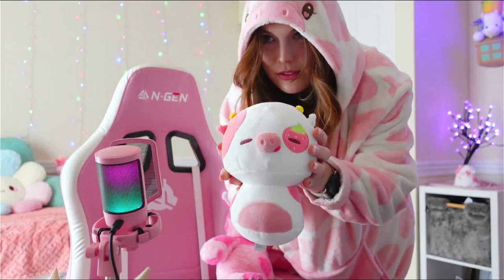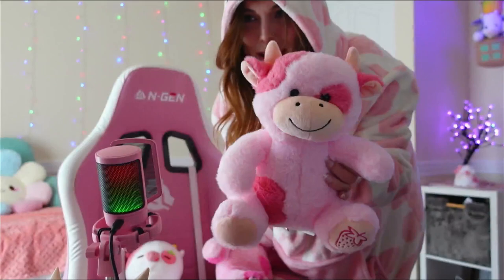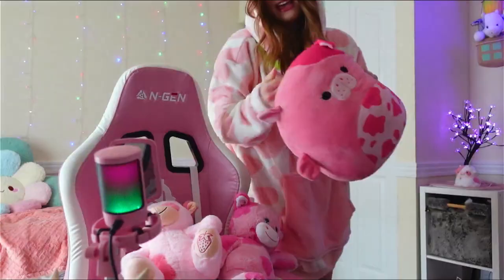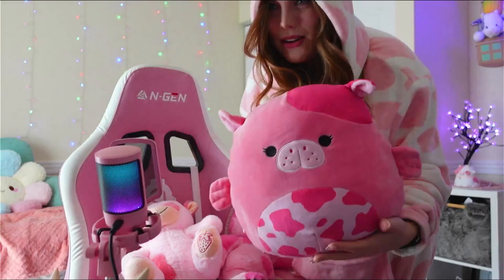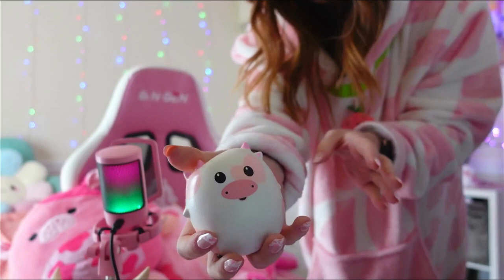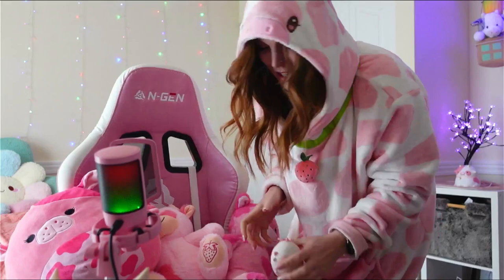I have the Build-A-Bear one — it smells amazing, it smells like strawberries, I got the scent added to it. I have the mini Mawaii one — they have a bunch of different sizes. This one is from my friend Bean, this one's from my friend Leaped from Twitch, and this one is from Send a Friend. I also have this Squishmallow manatee strawberry cow underwater sea cow, and this squishy little strawberry cow from Hot Topic. Those are my strawberry cow collection, and now this new guy!